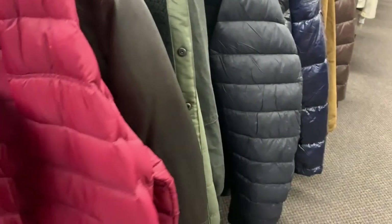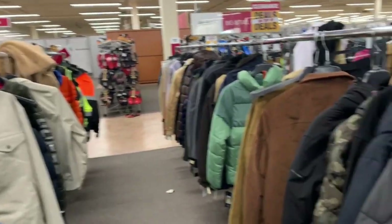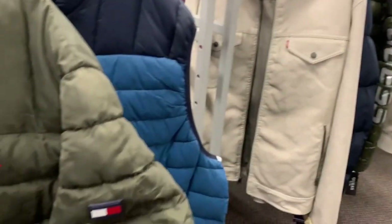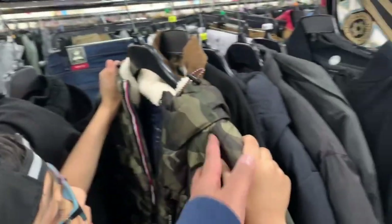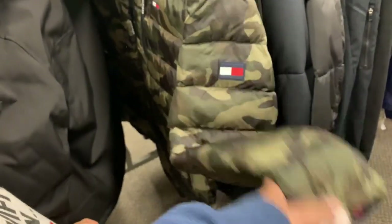Tommy Hilfiger, so this is fifty-nine, sixty dollars — nice. If you want to stock up for next year, I think you can do it. Tommy Hilfiger again — it's like seventy dollars. Look at this Tommy Hilfiger navy — no, it's a military same style.